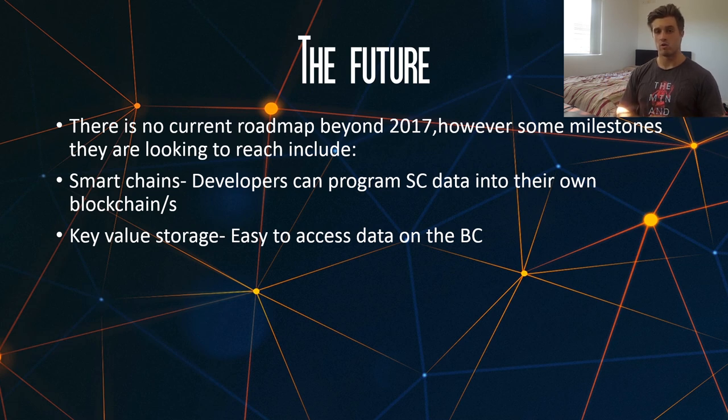The second milestone is key-value storage. It's not a really huge thing, but all it does is give you the ability to access data on the blockchain very easily — you don't have to go far to look for it.